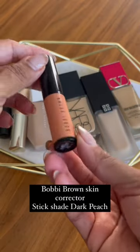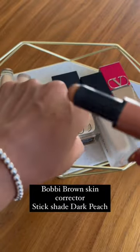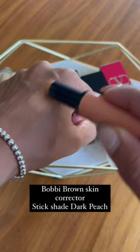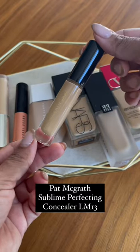This corrector by Bobbi Brown is newer in their line. It is in a stick form, as you can see. It's amazing — I love the shade Dark Peach. This really takes care of my dark circles. It is very creamy but not too much; it is the perfect consistency.